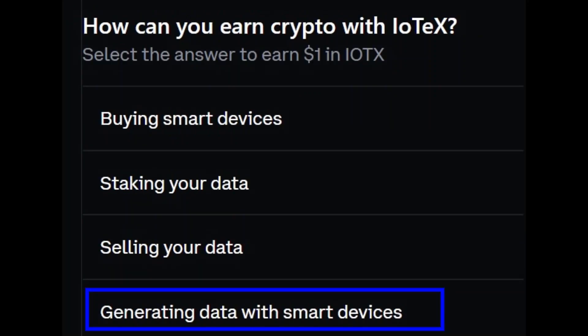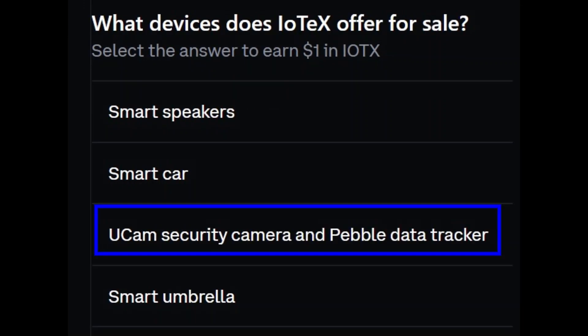Question 2: how can you earn crypto with IOTX? The bottom one with the blue box around it — generating data with smart devices.